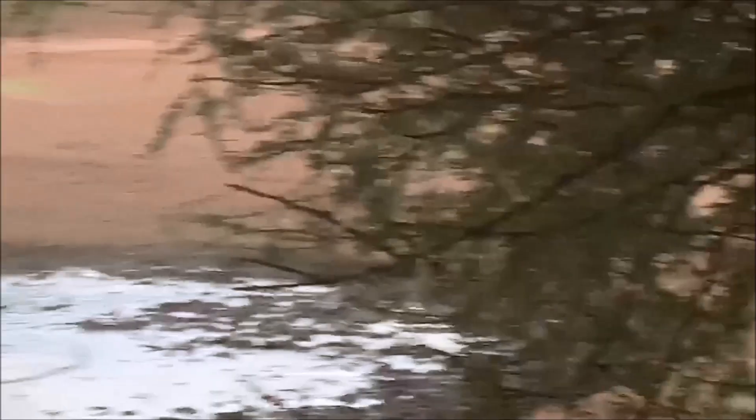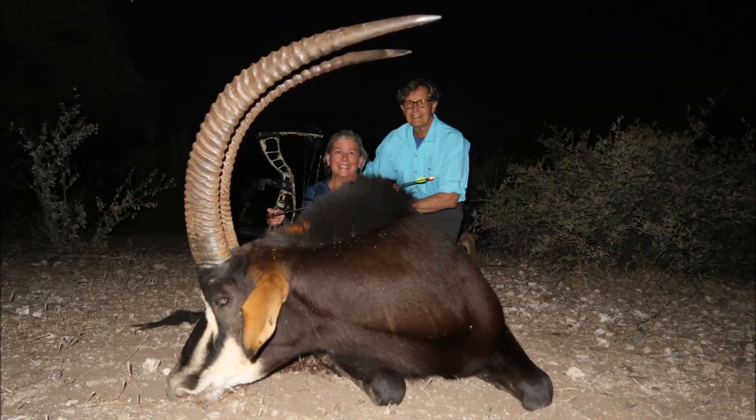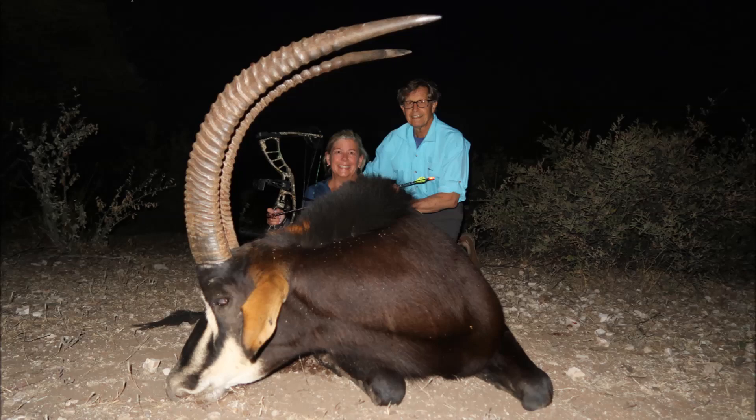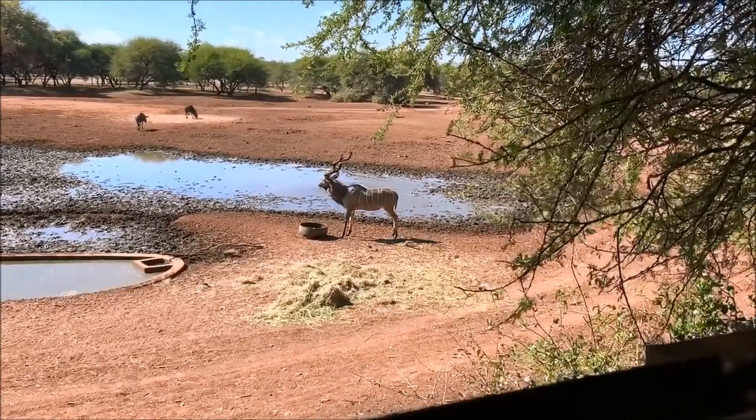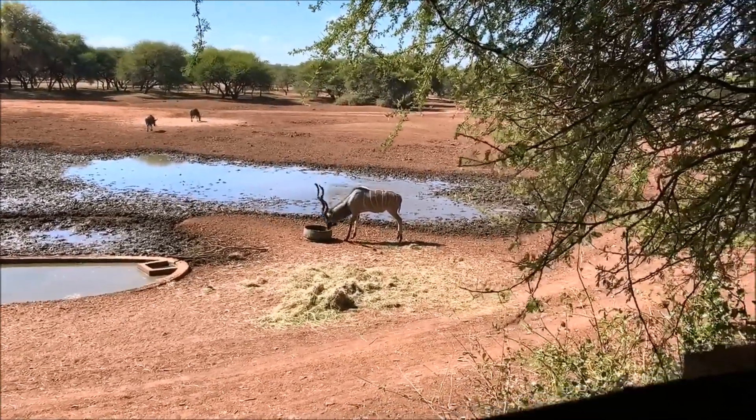Sally made a nice shot on the sable antelope — a great shot right in the boiler room — and she recovered this beautiful sable, as you can see here. Uncle Mac also recovered a beautiful sable, and they really have his-and-her trophies.